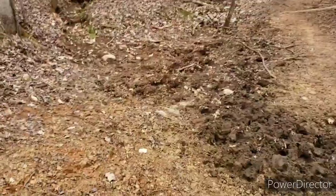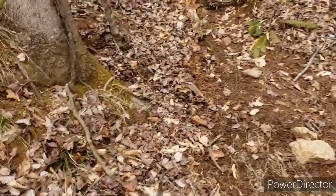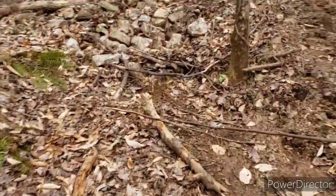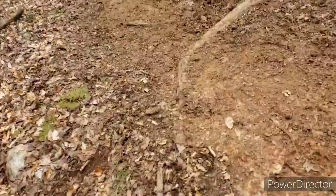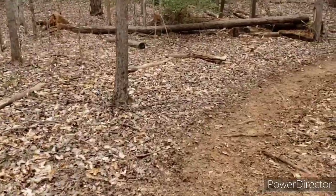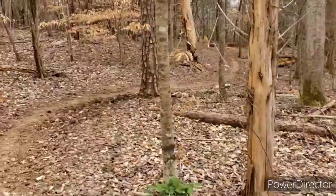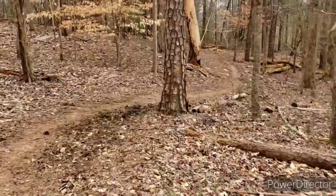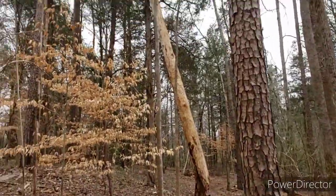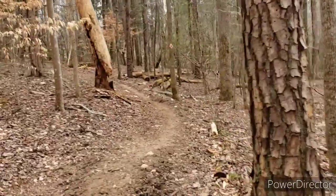That's a lot of mud. There's what you call a widow maker right there — good windstorm comes through and that sucker's coming right down.